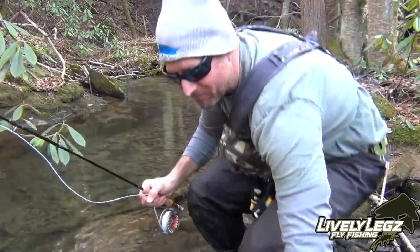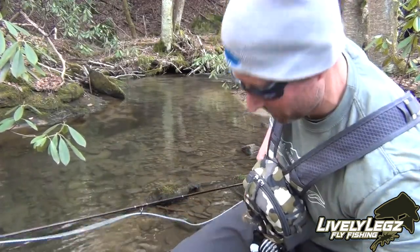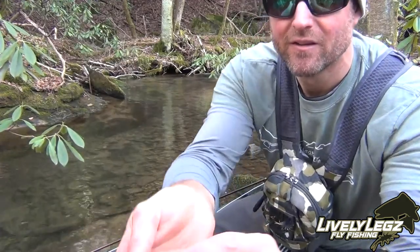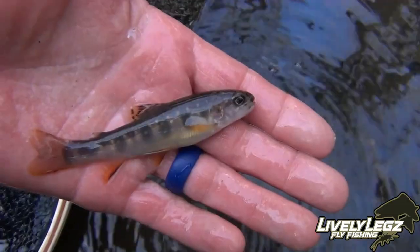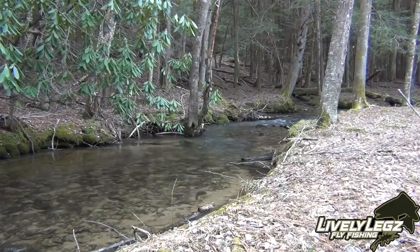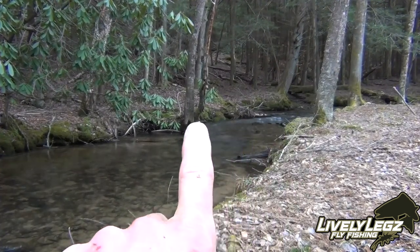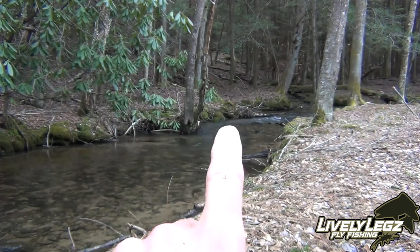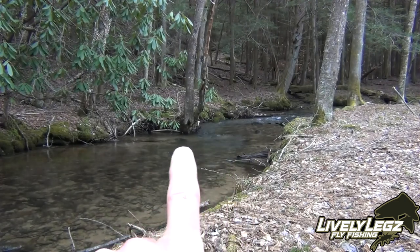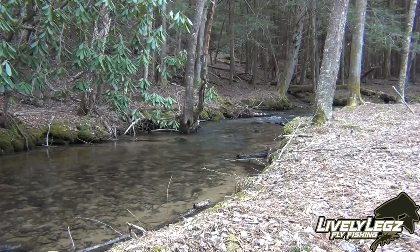Dropped a nice little cast up around some rocks. This little beauty here came out and grabbed the double trouble. The run is coming down through, it's hitting this tree right here and washing that out, creating a run that makes an S right there. It comes down through, washes out, gets a little deeper right here — and to me that's very fishy. So I'm going to go out there and try to land a brookie out of that spot.